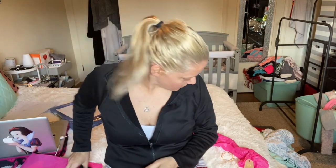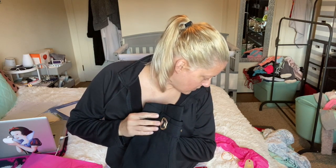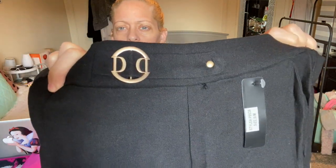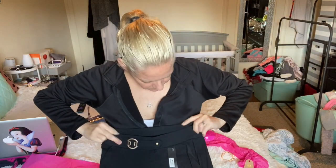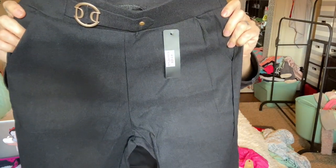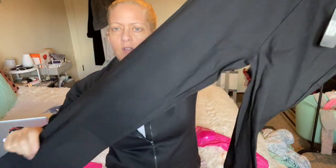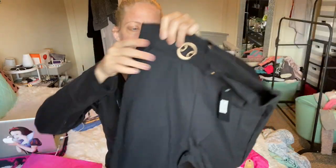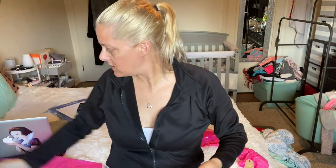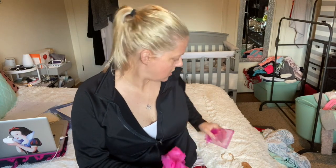The last item would be the bottoms — these are the Nadia in black for $33.49. See this little buckle? These are more like dress pants, they look like slacks — dressier instead of more like leggings. They have back pockets and front pockets. So there's those. Now I just need to try them all on — I'll be back to show you what they all look like.